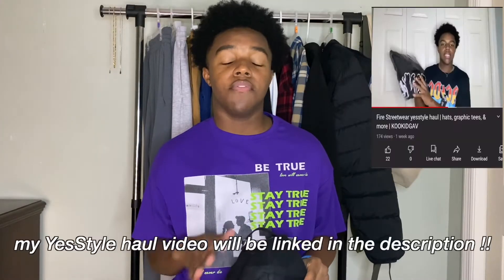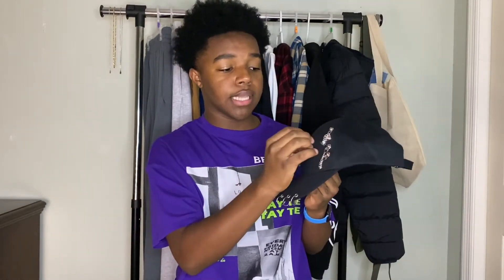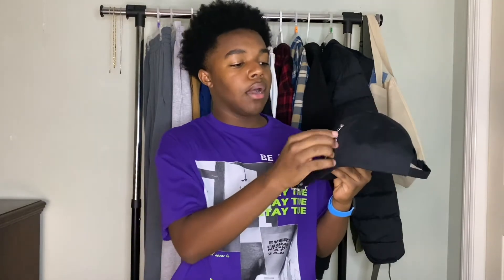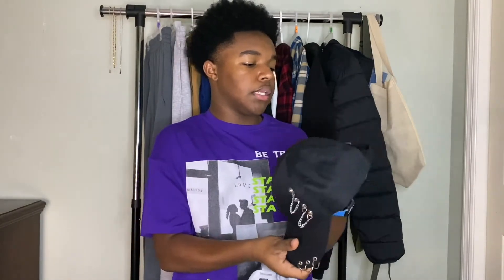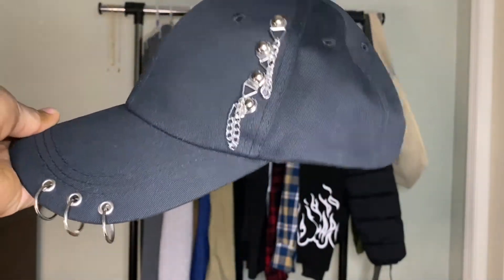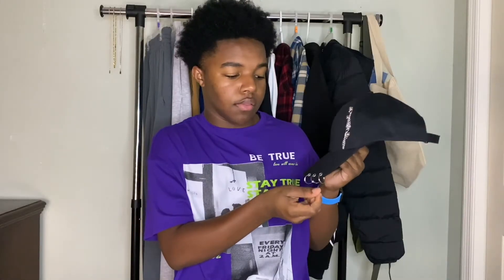The next hat is from my YesStyle haul — if you haven't seen that video, go check it out. It's a very good streetwear piece. I haven't worn it too much yet, but I have a look coming soon. It's adjustable in the back and I love all the little hoops and dangles on it. Ten out of ten.